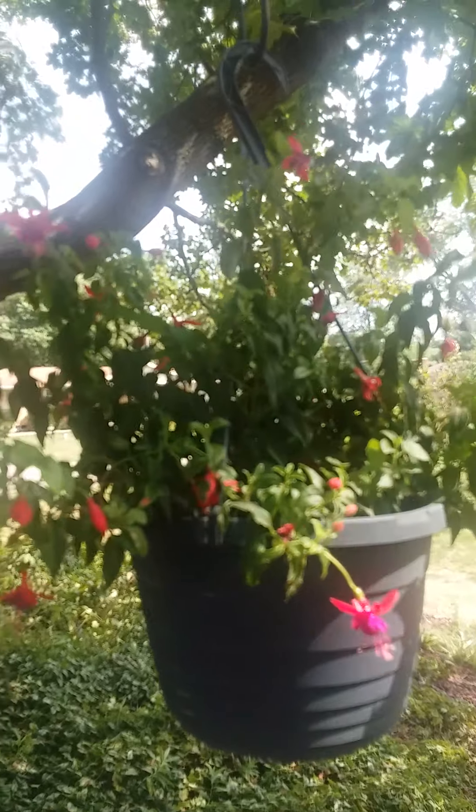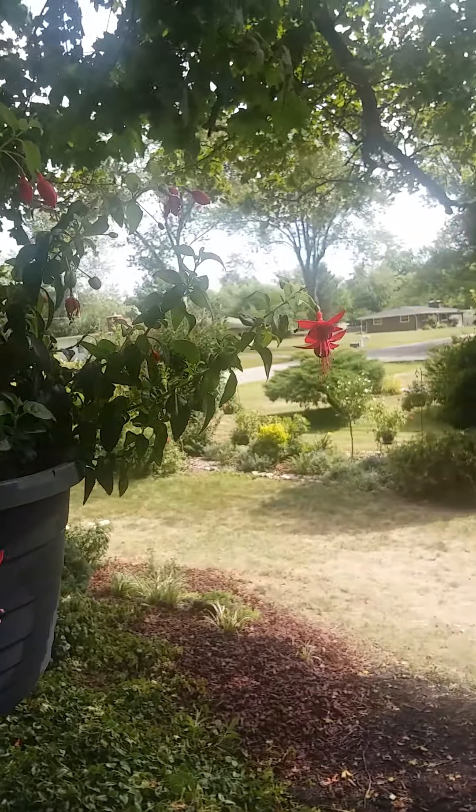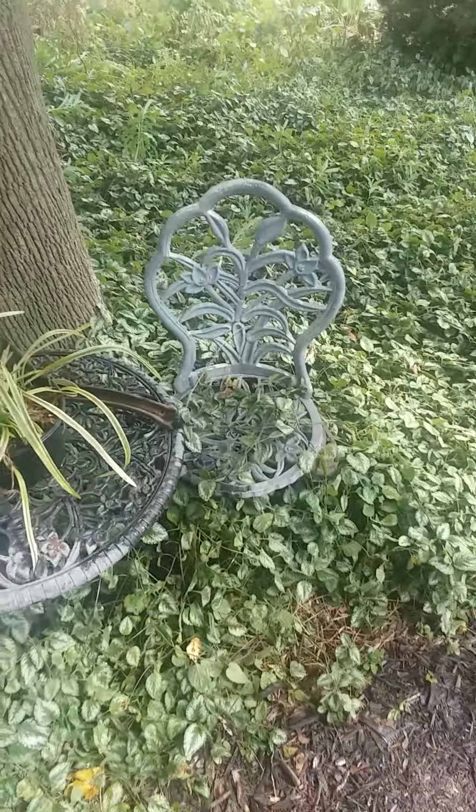Look at this cute little fuchsia — it's like a little tiny fairy plant. Waiting to see a fairy just come pop out of there. Those little flowers are so cute. And we were digging and dividing liriope today. Didn't have to buy any — got a lot of that to dig up.